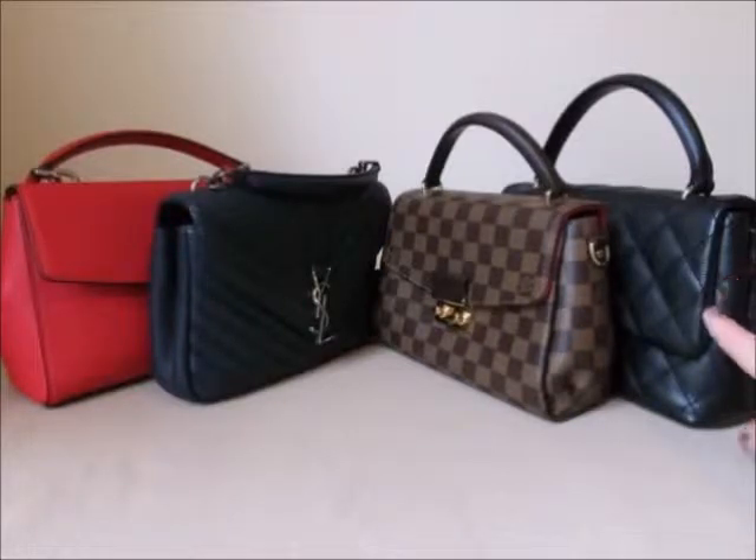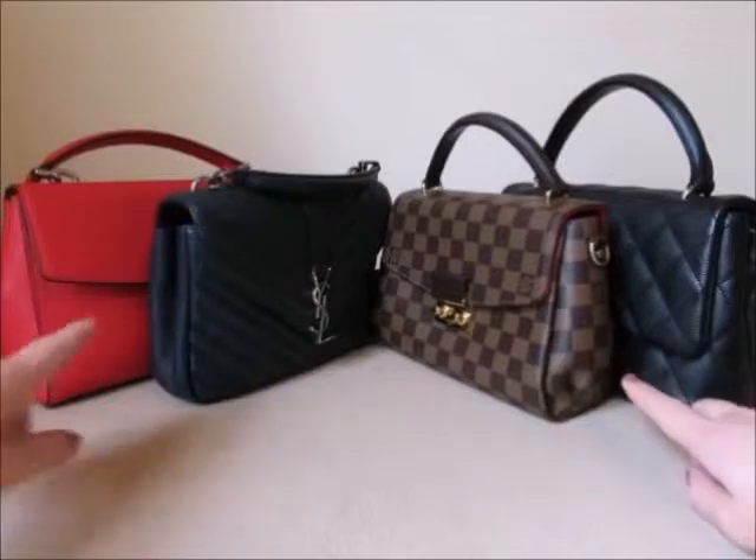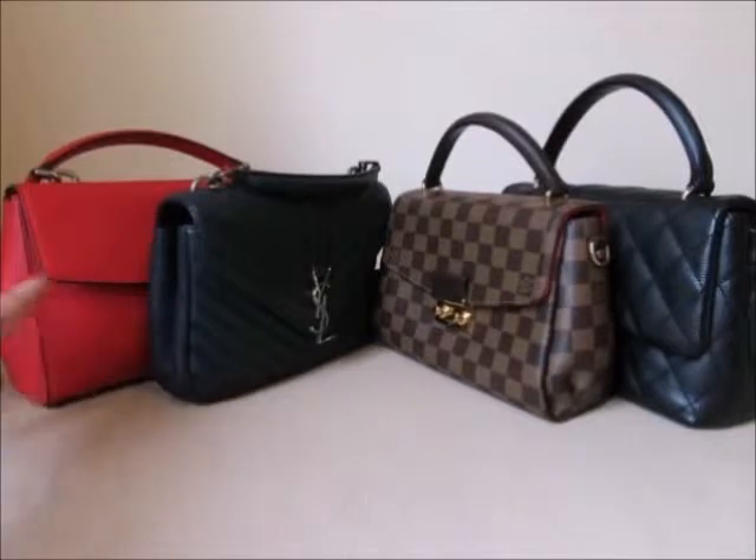So the highest priced is the Chanel Kelly bag in the black caviar leather. Second is the Louis Vuitton Croissette in the Damier Ebene. The third would be the YSL Collège in the size medium, and then the Michael Kors Ava, which is at the lowest price point and it's in the size small.